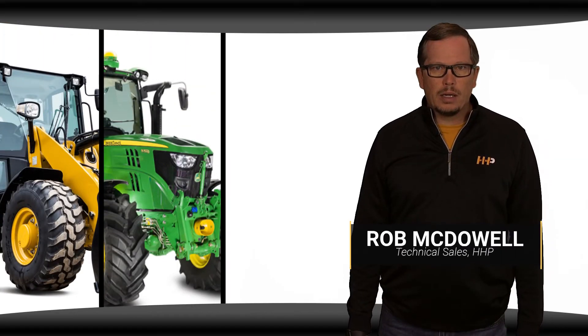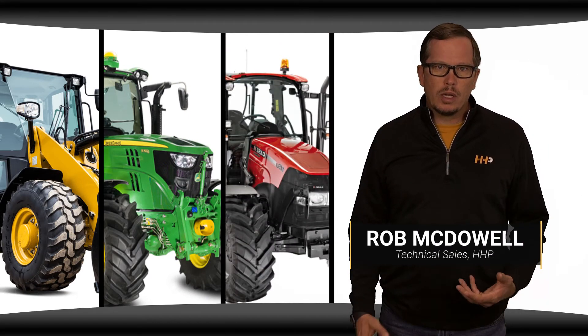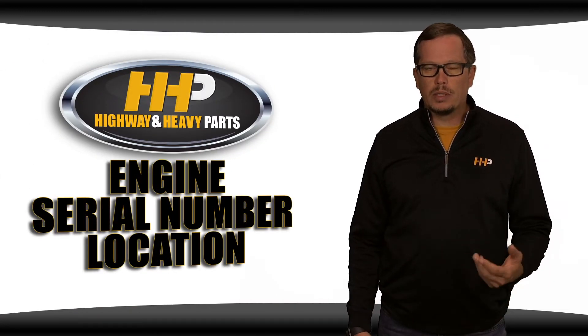Whether you're running a Caterpillar, a John Deere, or Cummins equipment, having your engine serial number ready when ordering parts from us can save you tons of time. Here are some tips when locating the engine serial number for your Caterpillar, John Deere, or Cummins diesel engine.